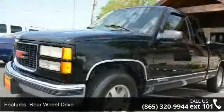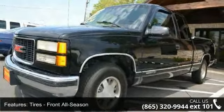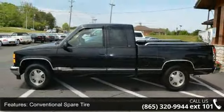Passenger vanity mirror, front disc rear drum brakes, power outlet, and driver airbag. Low mileage is an important factor in your purchase, and this vehicle delivers a low odometer reading.